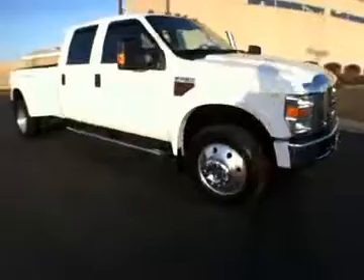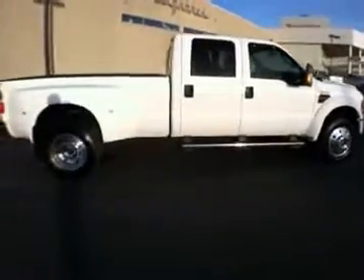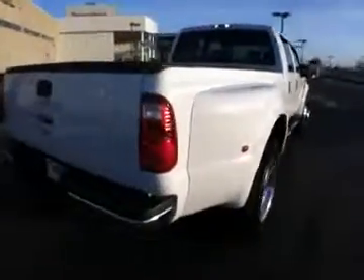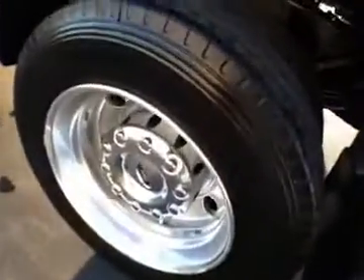This is a 2008 Ford F450 Super Duty — a very large truck. It has a spray-on bed liner in the truck bed, great wheels, and double wheels in the back.